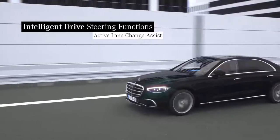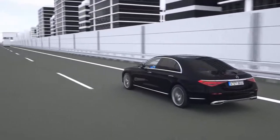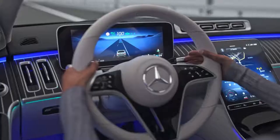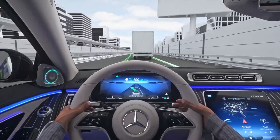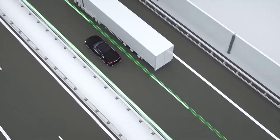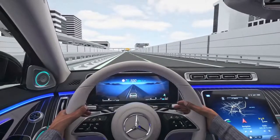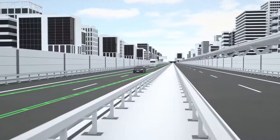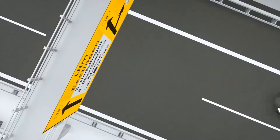Active Lane Change Assist assists you on multi-lane motorways which are stored in MBUX when Active Distance Assist Distronic is activated. When you indicate to change lanes, the system checks whether the conditions for changing lanes are right. The lane change to the left or right is only supported if the sensors do not detect any vehicles in the safety zone and there are appropriate lane markings. If the conditions for changing lanes are met, the system assists your steering when changing into the required adjacent lane. Monitoring takes place to ascertain whether these conditions remain in place, for example that you are steering at the same time and that the lane markings are present.